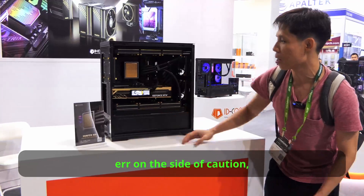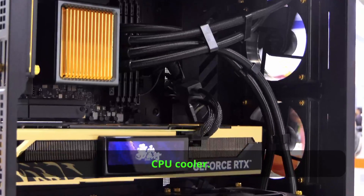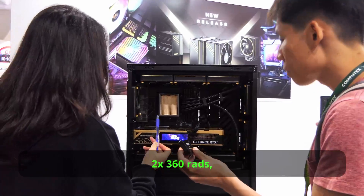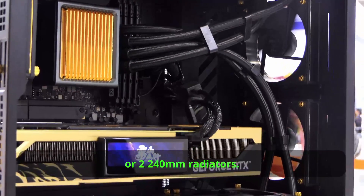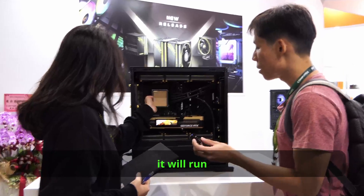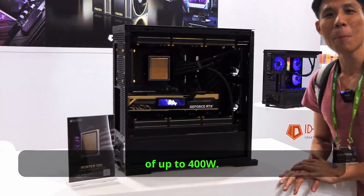But if you wish to err on the side of caution, you can consider iD Coolink's dual radiator CPU cooler, the Hunter GDL. You can mix and match radiator sizes — choose from two 360mm rads, one 360 and one 240, or two 240mm radiators. According to iD Coolink, if your CPU reaches a TDP of 300W, it will run 5 degrees cooler. And this Hunter GDL can handle CPUs of up to 400W.